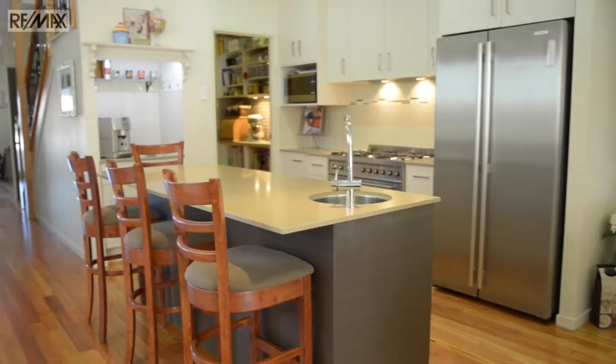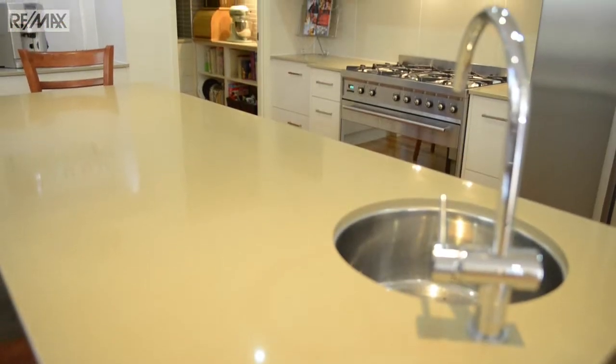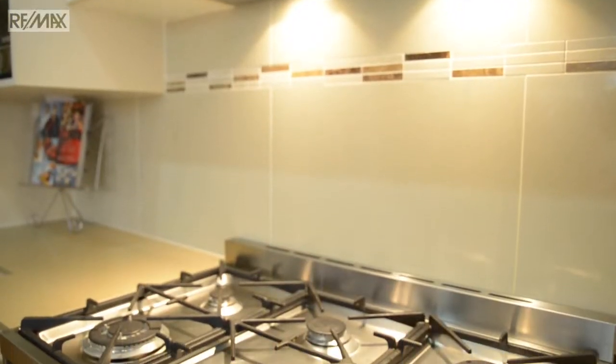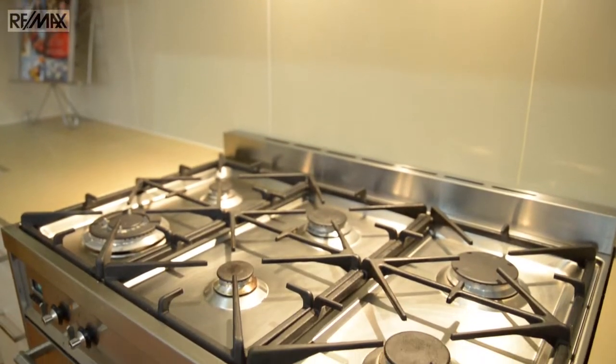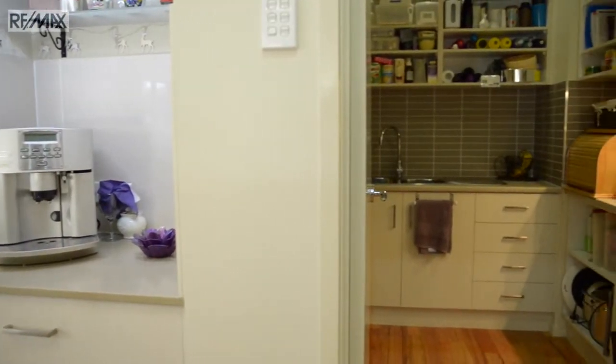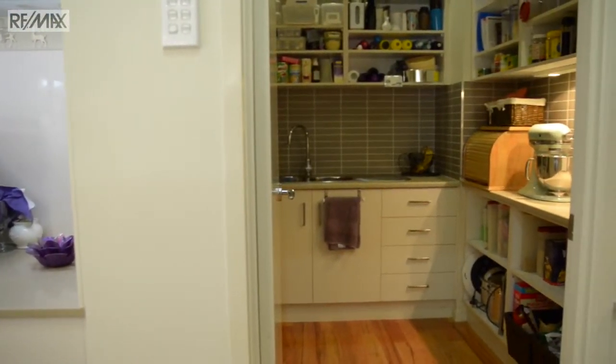The kitchen is a standout, offering stone bench tops, European appliances, a 900 millimetre gas cooktop and stove, a large butler's pantry that includes a double sink and bar fridge space, a coffee area, and a serving nook.